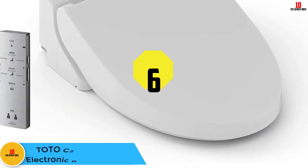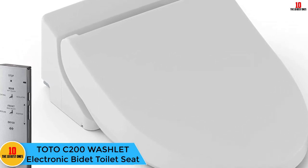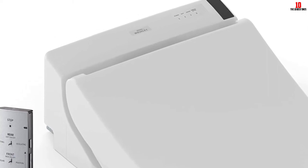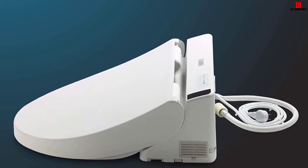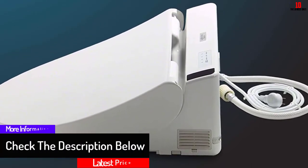At number 6, we have the TOTO C200 Washlet electronic bidet toilet seat. If you like the C100 but prefer an upgraded version with even more features, the C200 should be of interest. It includes all the functionality of the C100 but also boasts a couple of extras for a higher level of luxury and spa-like indulgence in the bathroom.